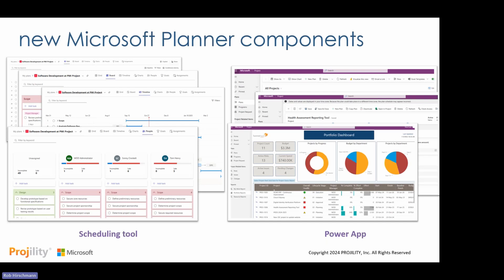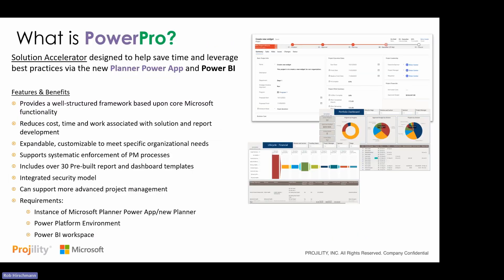You can then report on all of this data with dashboards that look across any subset. Microsoft gives you the tools through the new Planner premium to build out different applications. PowerPro builds on top of this — it is a pre-configured solution accelerator to help save you time and help you leverage good practices. Instead of building from scratch, you layer existing technology based on what other clients have needed, giving you a jump start that saves time and money and provides a solid framework. It's also completely customizable to meet specific organizational needs, processes, goals, and reports.